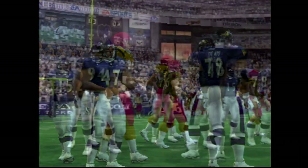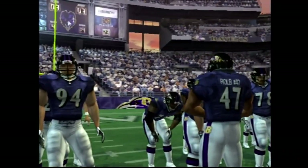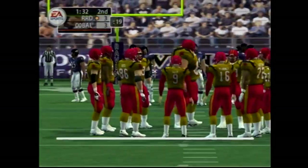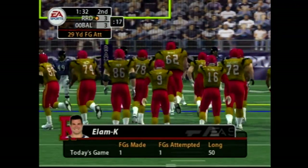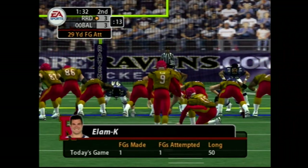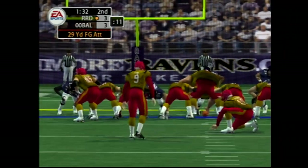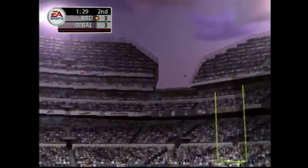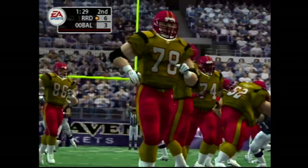We'll see if the kicker can come through with a field goal here in the first half. And it's on its way — he made that one easily.